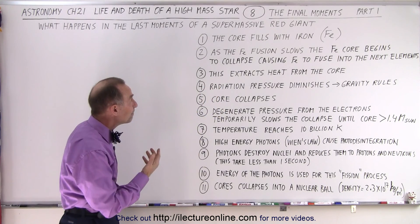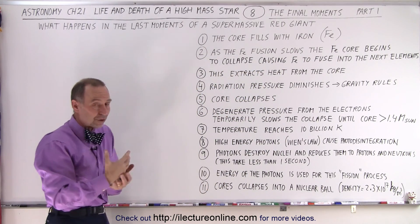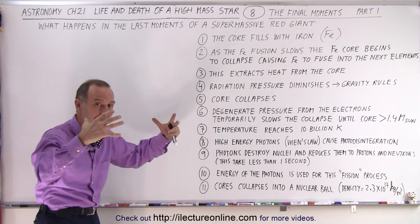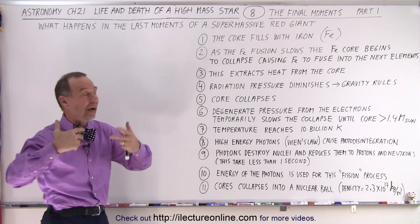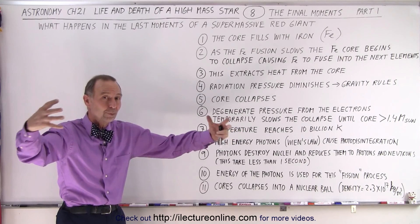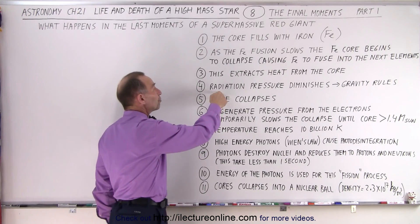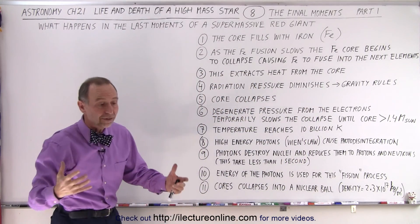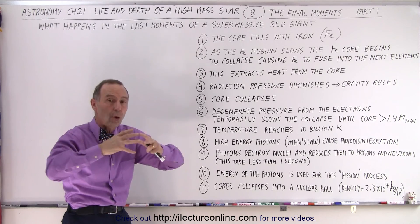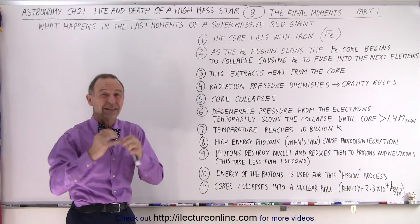Specifically, the fusion process will slow down because the core fills with iron, and now we're trying to get to the next fusion process, which requires more energy, more heat, a higher temperature — so the core begins to collapse. As it collapses, it does generate higher and higher temperatures, which causes additional fusion to take place, grabbing more heat out of the core. The radiation pressure diminishes and gravity rules. Since fusion continues to slow down, there's no longer the radiation pressure to hold up against gravity, and the core can do nothing but collapse. As we saw in the previous video, this is a process that takes less than one second.